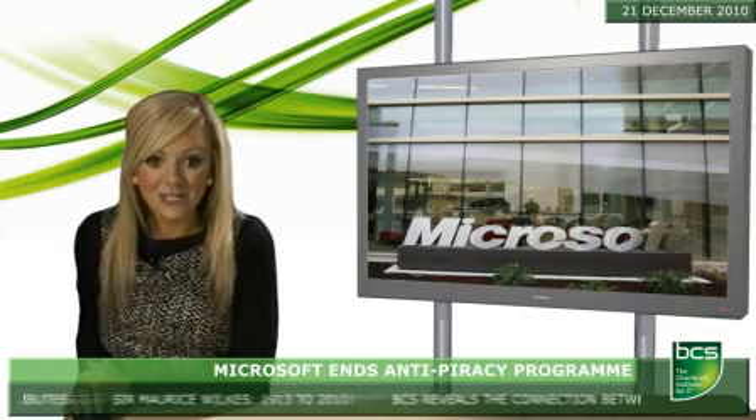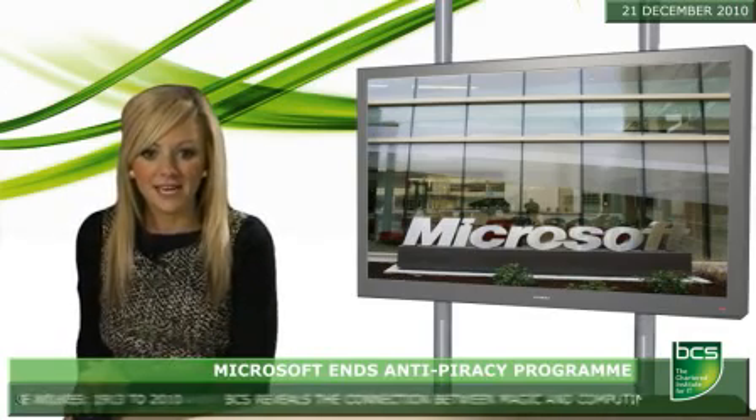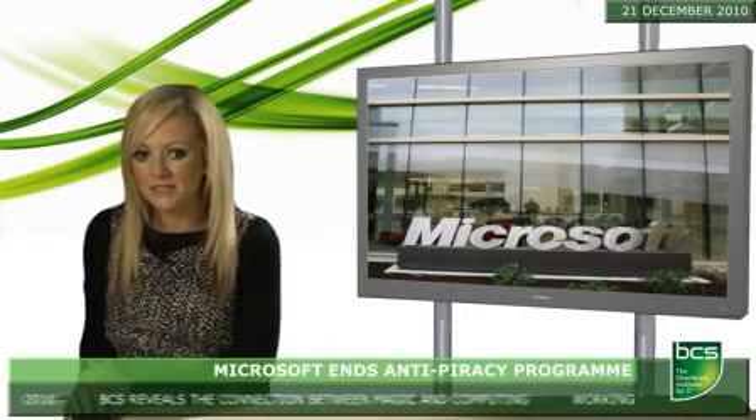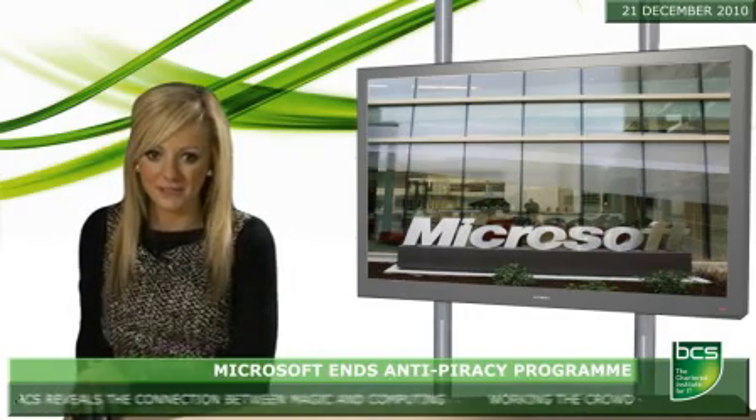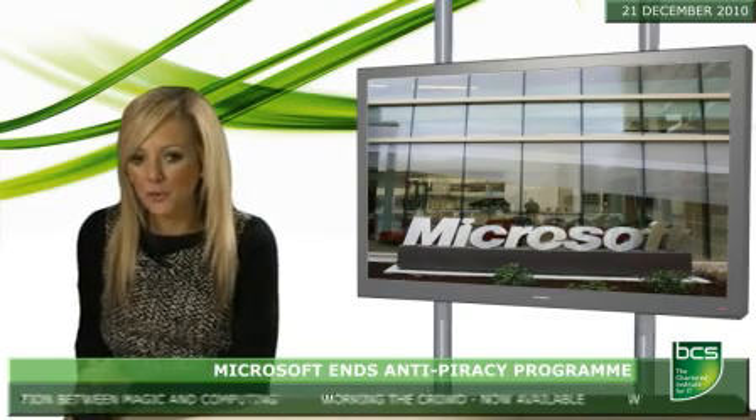The company declined to comment on their reasons for ceasing the program, but a spokeswoman said: "Given our strong commitment to anti-piracy, we are making several new investments that will allow us to engage with customers and help victims of fraud."